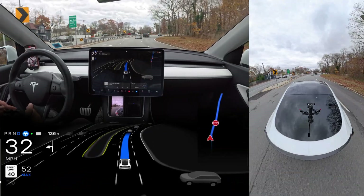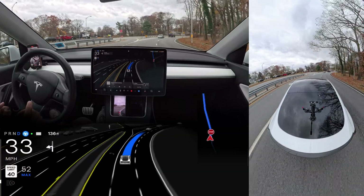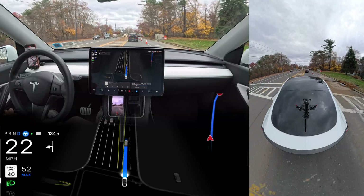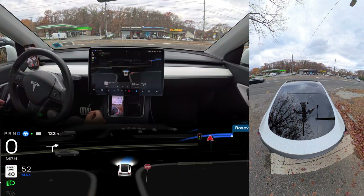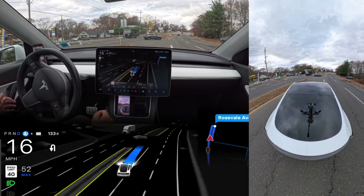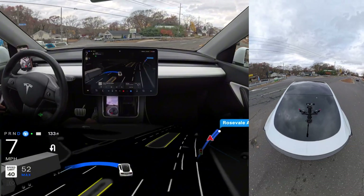Tesla full self-driving technology has come a long way, but it still stumbles with navigation at times. Today we are pushing it to its limit on challenging roads and unprotected left turns. Make sure you stick around, we have got something exciting lined up and I will need your thoughts at the end. Let's dive in.